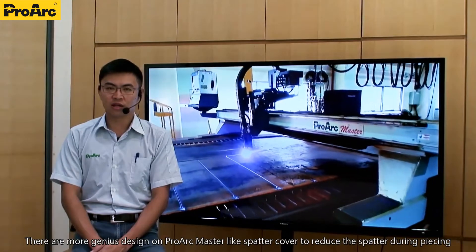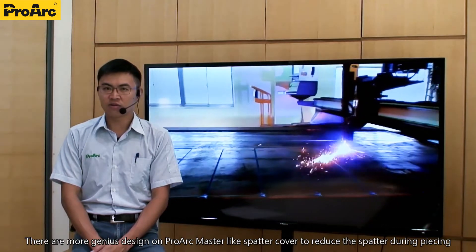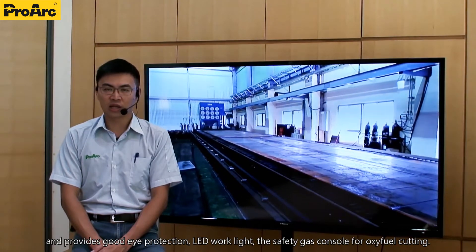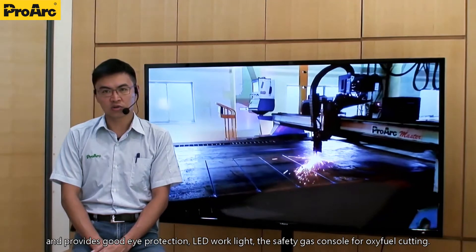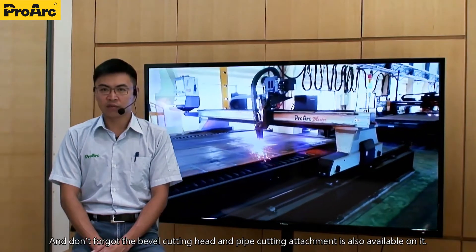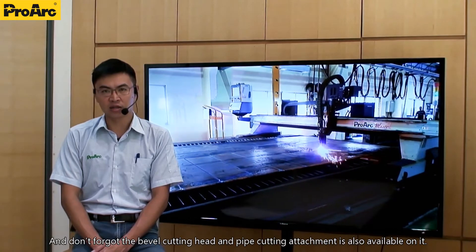There are more genius designs on the Prague Master, like a spark cover to reduce sparks during piercing and provide good eye protection, LED work light, and a safety-enclosed console for CNC cutting. And don't forget the bevel cutting head and pipe cutting attachment.